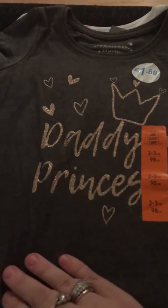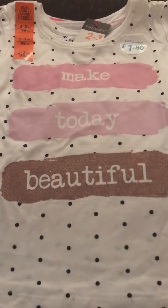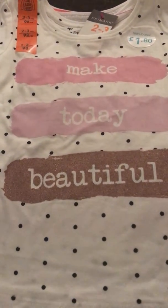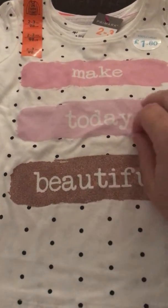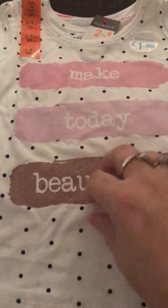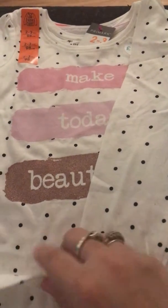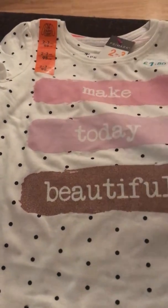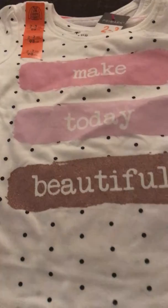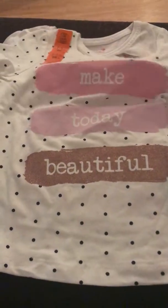The next top is charcoal grey with gold glitter, long sleeve, great for winter, also £1.80 in size 2–3 years. Then there's 'Make Today Beautiful' — white with black polka dots and a glittery effect, but not the kind that comes off. Again £1.80 with long sleeves. These are all quite thick, so there should be good heat in them.